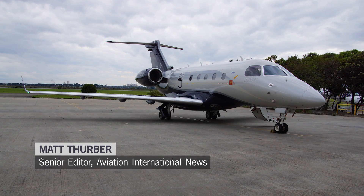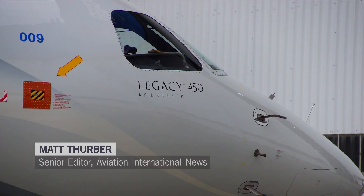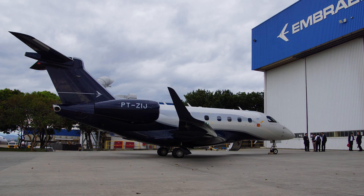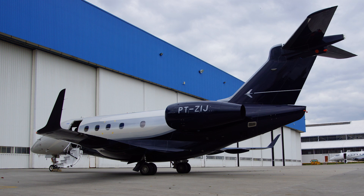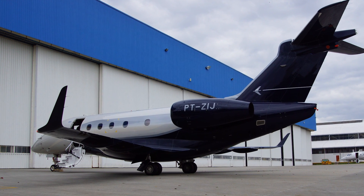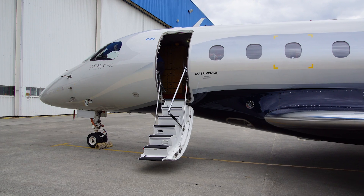One of my most interesting flights late last year was a test of the Embraer Legacy 450's steep approach capability. I traveled to Embraer's factory and met with the flight test team at the company's San Jose Dos Campos headquarters. This would be my third flight in the fly-by-wire Legacy.